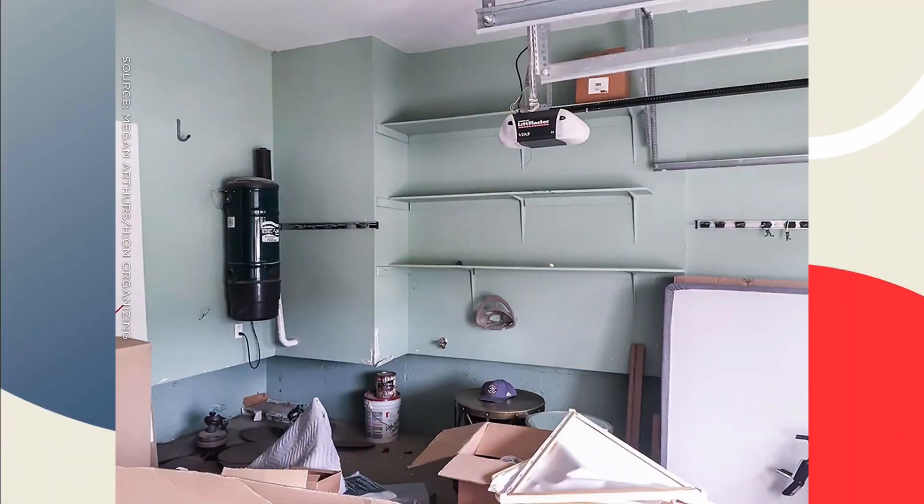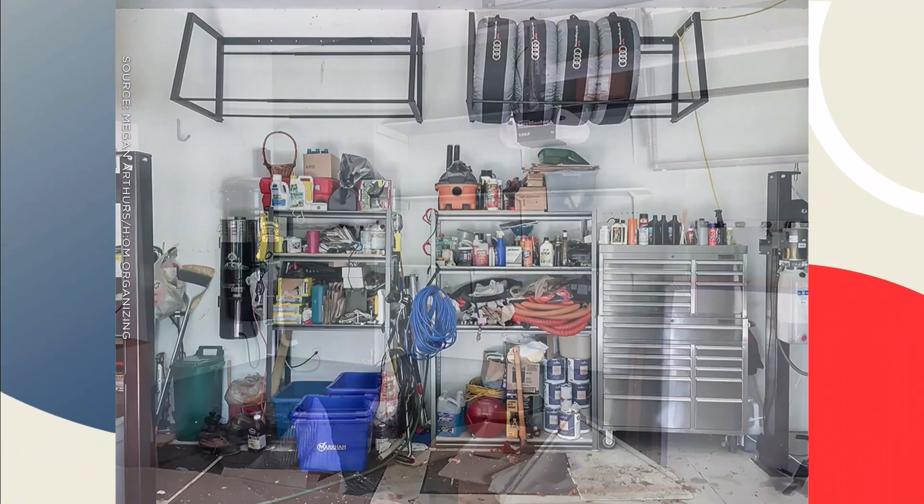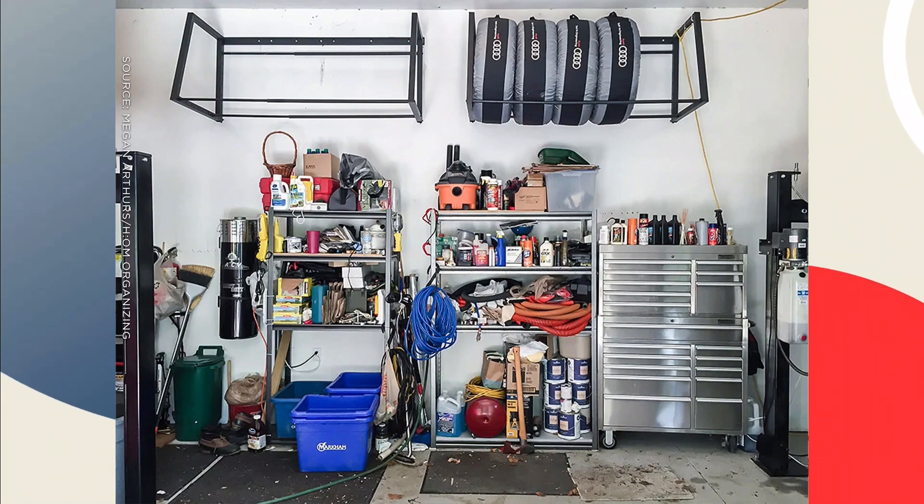The summer is the time to refresh, and often there is space in your home that needs refreshing. Let's talk about the garage. This is usually the time of year people want to start clearing it out and organizing, but the mess can be overwhelming. Organization expert Megan Arthurs is here today with advice on how you can get started.